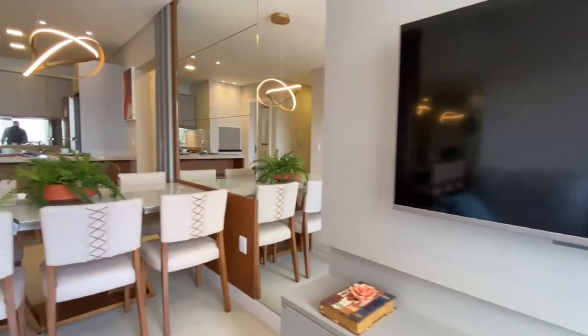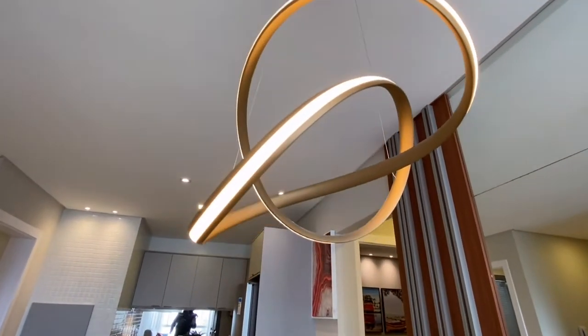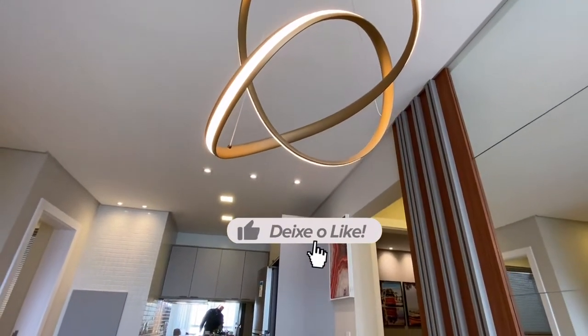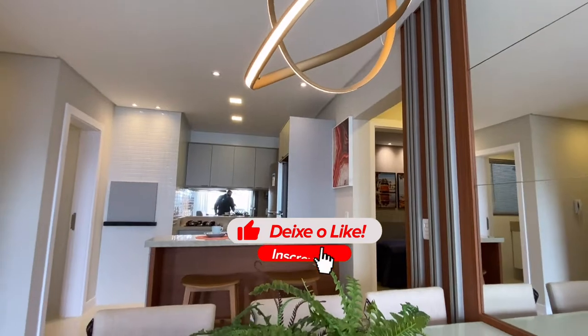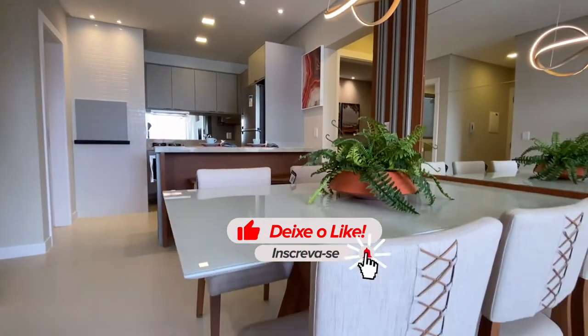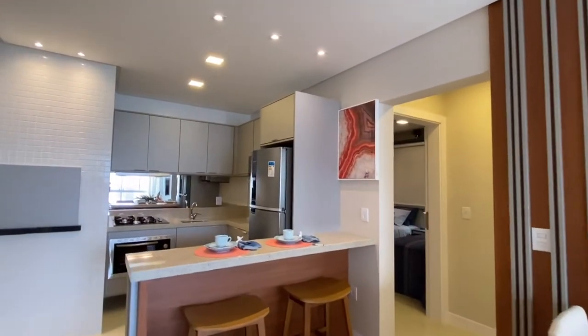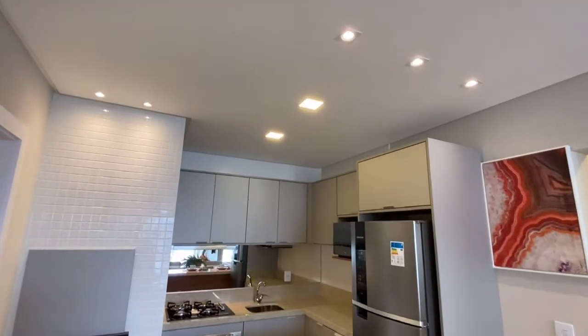E aí, já imaginou você e sua família curtindo o verão nesse imóvel aqui em Capão da Canoa? Se Deus quiser, esse momento vai chegar, esse Covid vai passar e tudo voltará ao normal.